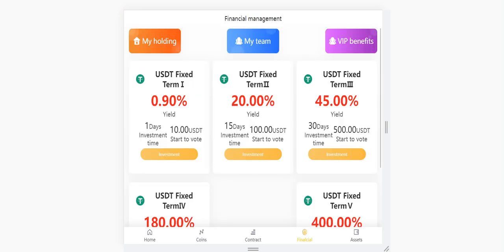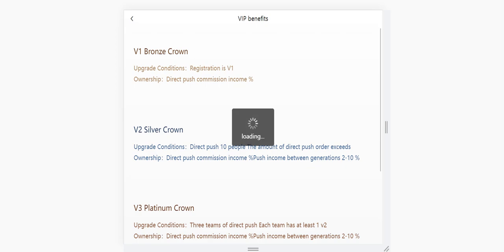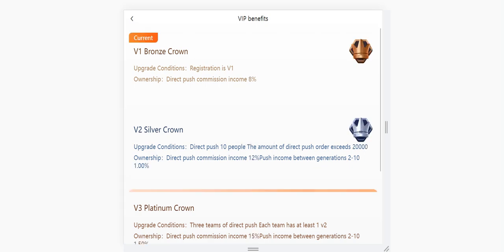If you click the finances section and go to 'My Holdings,' you can see your product here. This is the 'My Team' section — as I said, you can see your level and all the people you have invited. VIP benefits are also here.